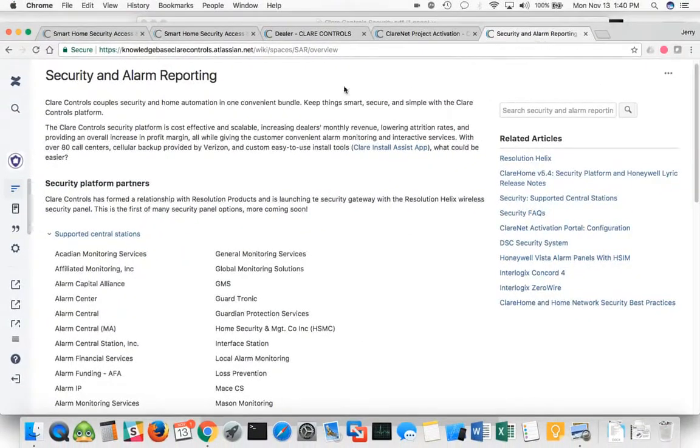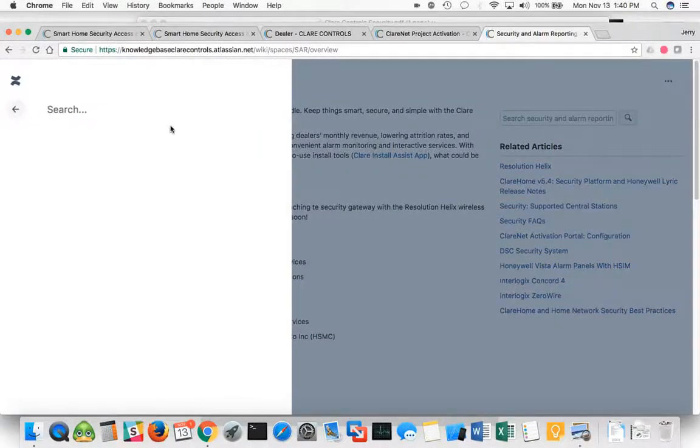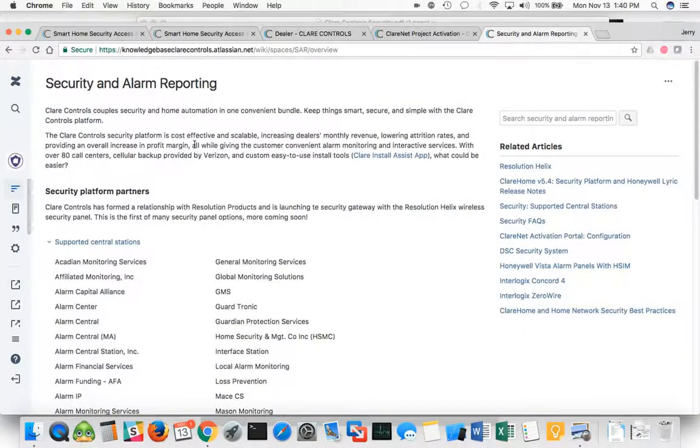Last but not least, we've got our knowledge base. Our knowledge base has been great — it's updated every day. If you're looking for something, you can easily pop out here and open up the search. Even if you're not a Clare Controls dealer and you have a question about something, just come out here, pop it open, and log in. You'll be able to find anything you want in the Clare Controls knowledge base.